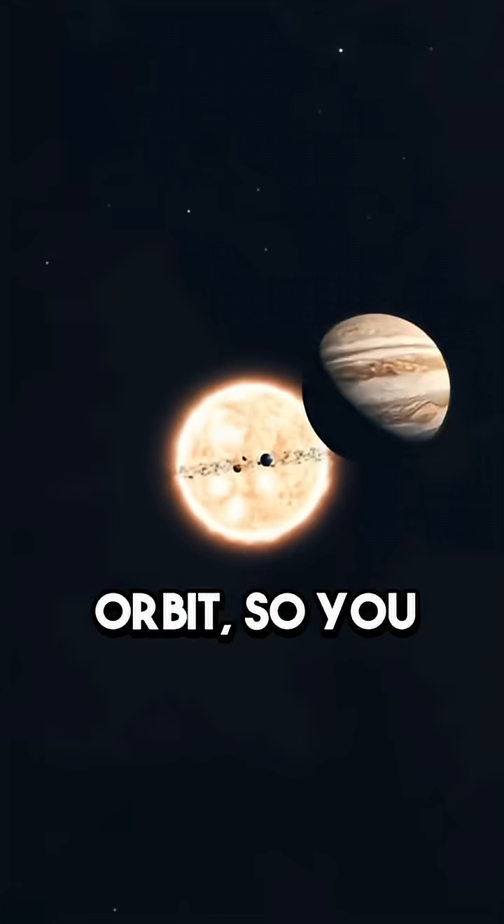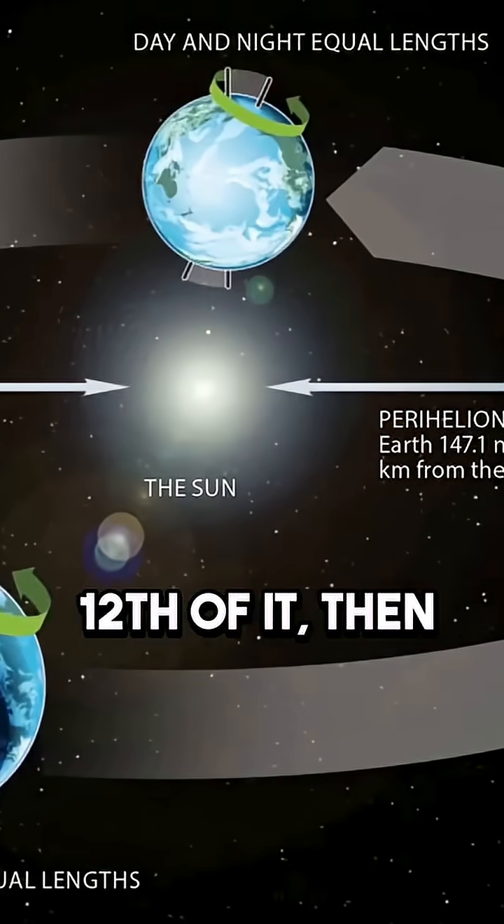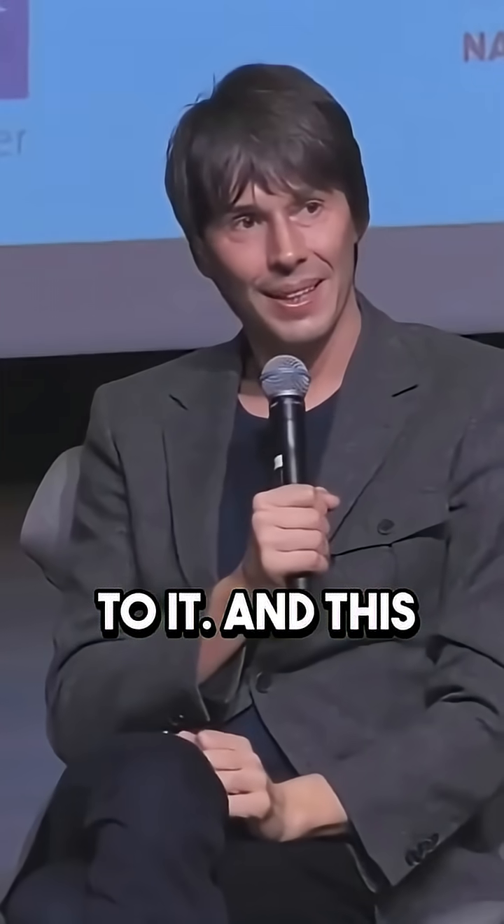So if you know the radius of the Earth's orbit — how far the Earth has moved over a month, a twelfth of it — then you can see how far Neptune moves and work out the distance to it. And this is how all distance measures in astronomy are calibrated.